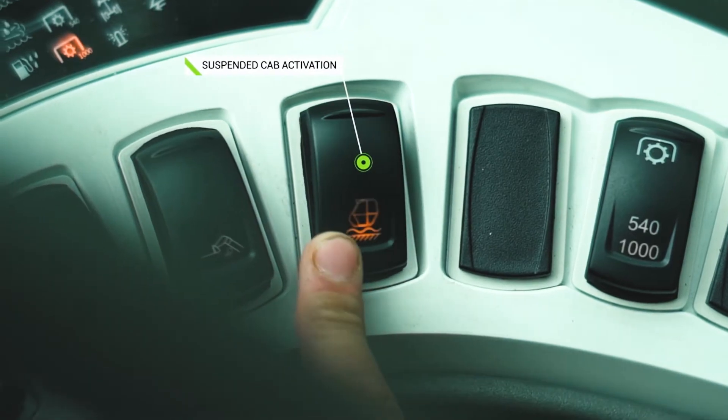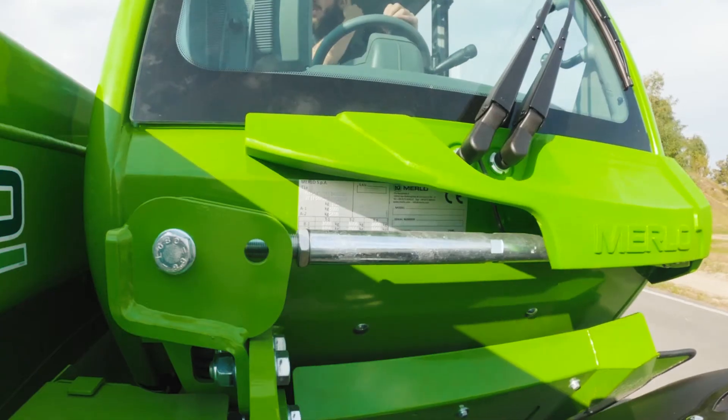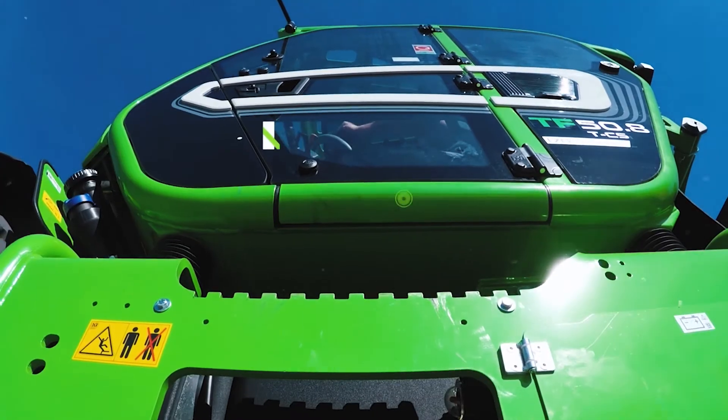For the models in this range, a version equipped with the patented cab suspension system is available — a solution that reduces vibrations, noise and jolts, improving working conditions on and off the road.